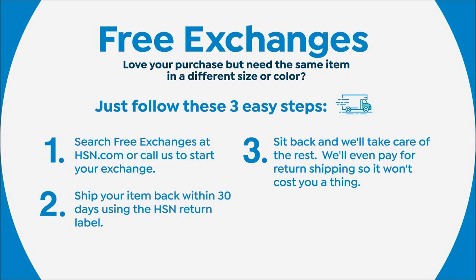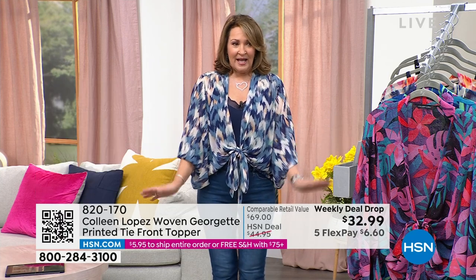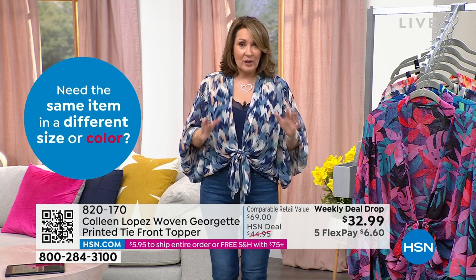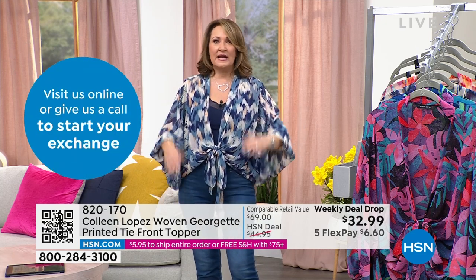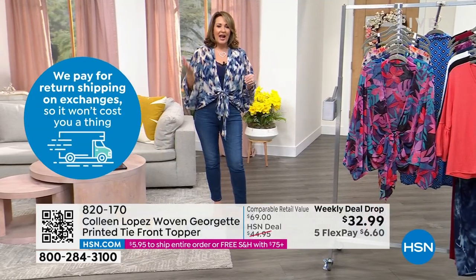It's such a fabulous top for $32, $6 on your credit card. This is the navy chevron. If I have to pick a favorite — I love them all — but if you're a denim girl, there is nothing cuter you can pop on with your jeans. It looks great with indigo jeans, chambray, light, dark — doesn't matter. It is the cutest thing.